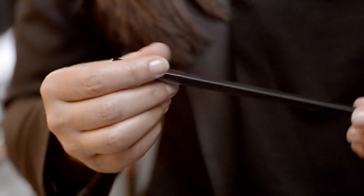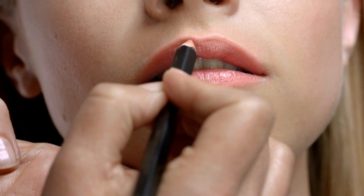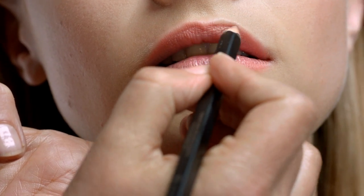Alternatively, for an elegant look, contour the lips with Lip Definer Nude Beige.